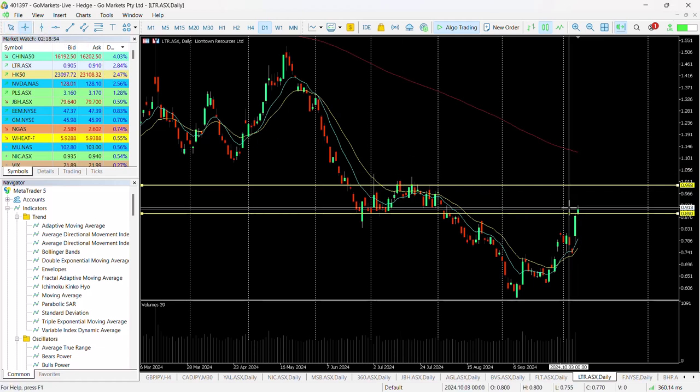Entry potentially at around about 91.5 cents. That would be a gain of around about 9%. Historically it seems to have been happy, when in this range, to test that $1 level.